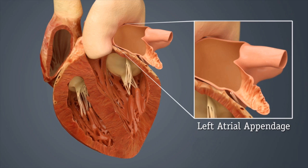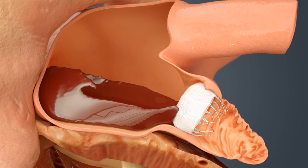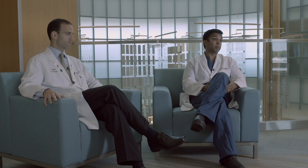If we are able to close the left atrial appendage with the Watchman device, which is an umbrella-shaped device, then blood flow would not be able to stagnate in the left atrial appendage, and clots would not be able to form, reducing the patient's risk of stroke.